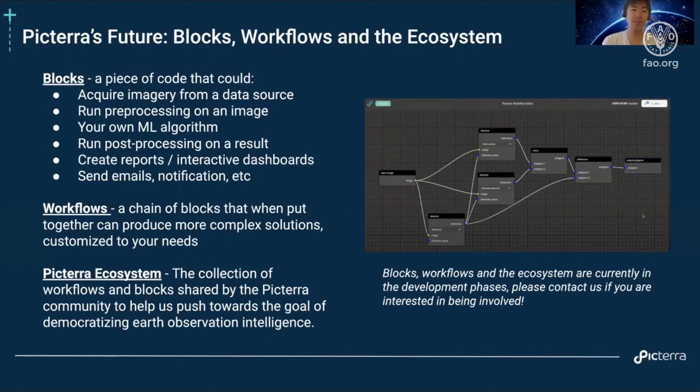The detector that you build is just one simple block or one step of this workflow. In the long run, we hope to generate what we call the Picterra ecosystem effect, where the collection of workflows and blocks shared by the Picterra community will help us collectively push towards the goal of democratizing Earth observation intelligence.